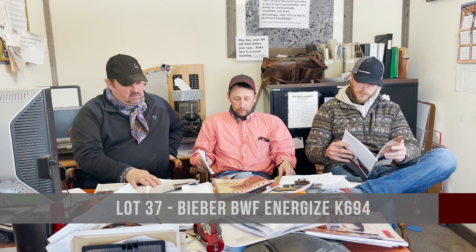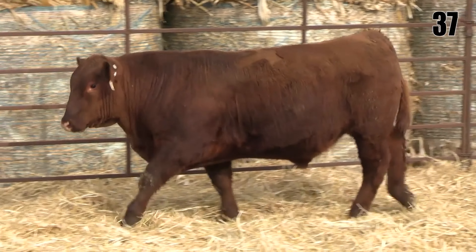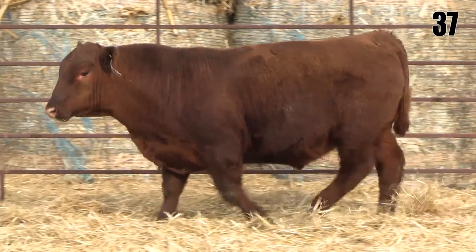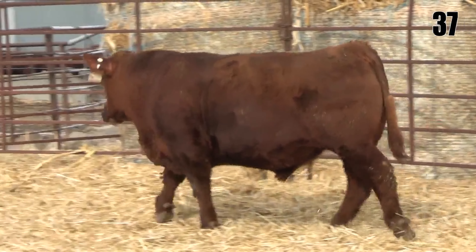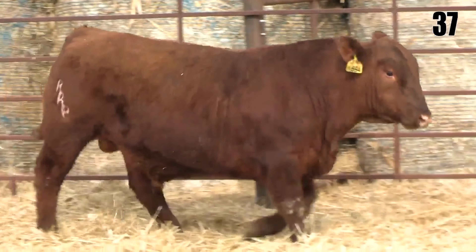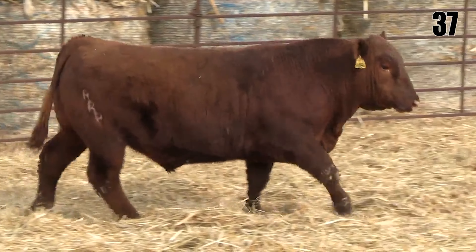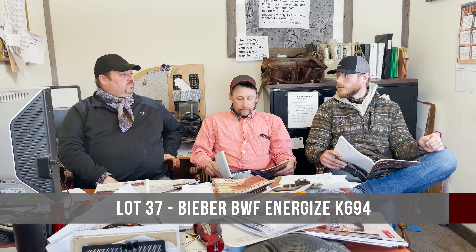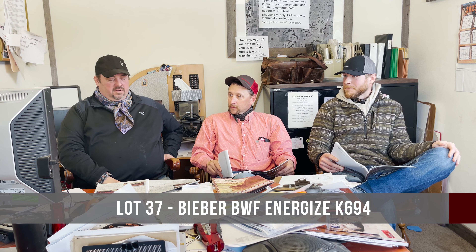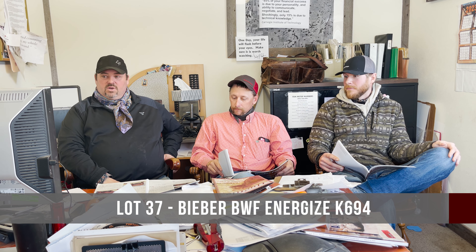The next one on the list is lot 37. I really like this bull personally — I like his bold spring of rib, the way he moves, his hip. This one is out of a female that came from the Ludvigson dispersal. I'm awfully tempted to possibly use this bull as an Energized son. We haven't laid out many breeding plans because of the constant blizzards we feel like we've been dealing with, but there's a lot I like about this bull.